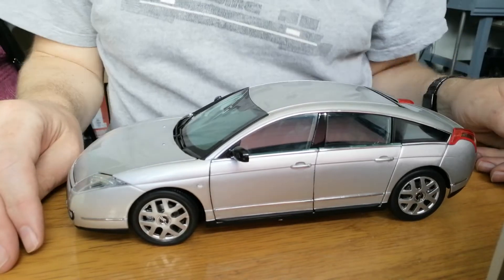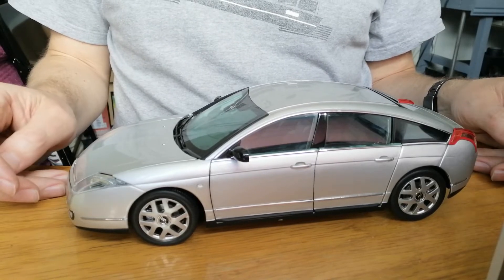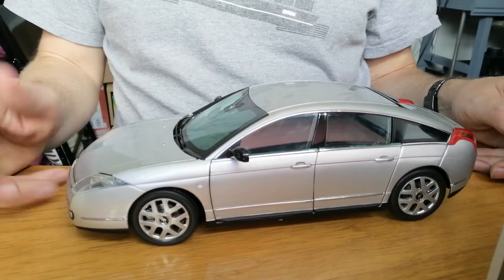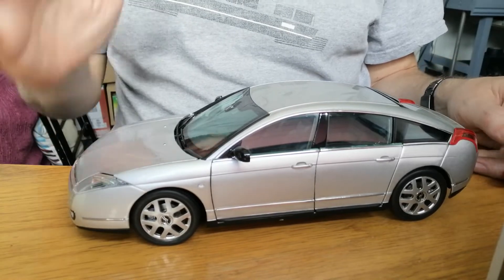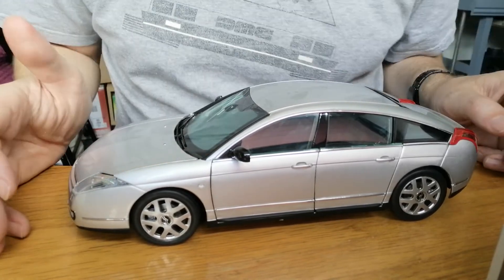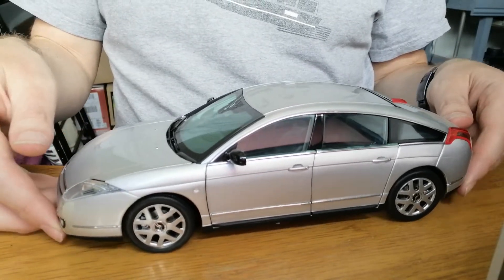Hello, welcome to my quick review of the Norev 1/18 scale Citroën C6 - or Citroën C6 as it maybe should be called. Somebody with a better French accent will do better than me.